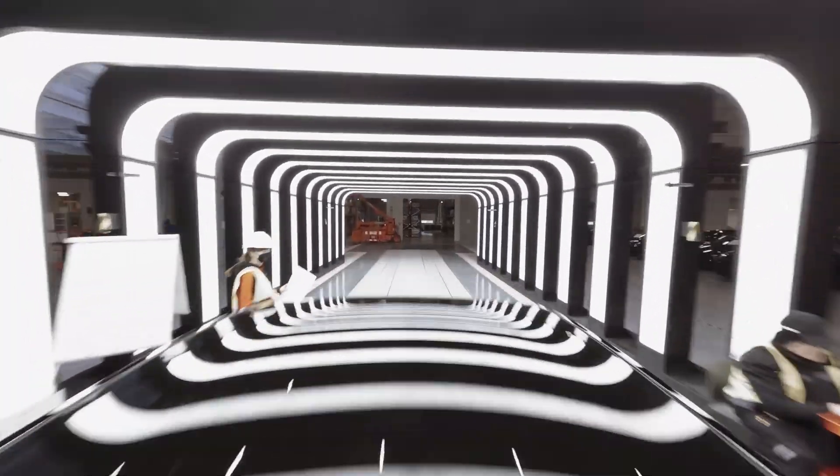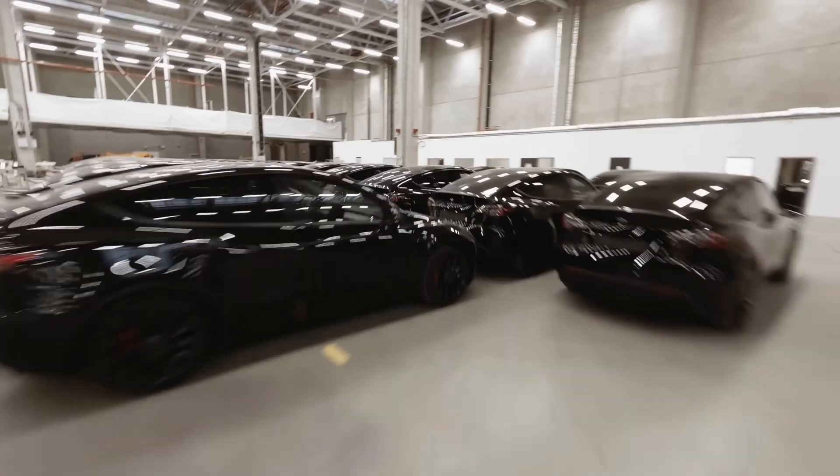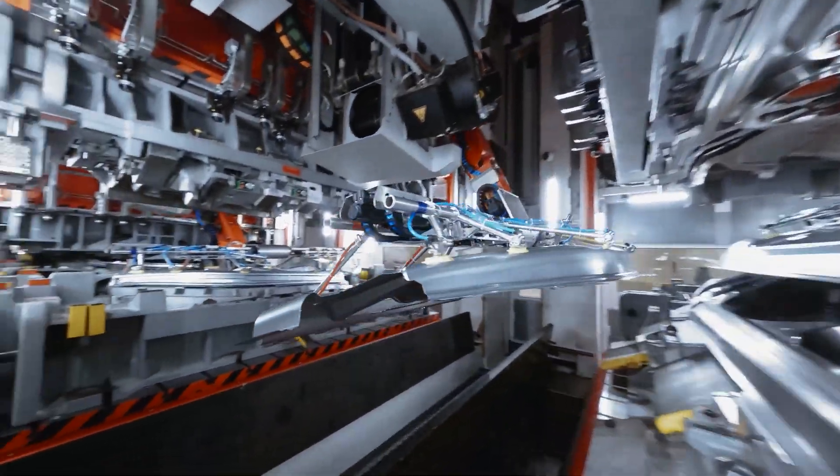What really blows your socks off is how efficient Tesla's production is. As an example, it takes Tesla just 10 hours to produce one of the new Model Ys. Compare that to the second best in the industry — a Japanese manufacturer — who needs about 15, 16, or 17 hours for a comparable product. And the industry average would be around 30 hours to produce a car similar to the Model Y.